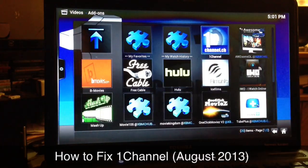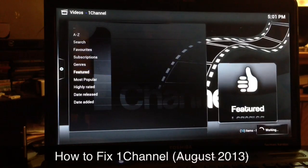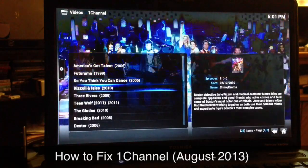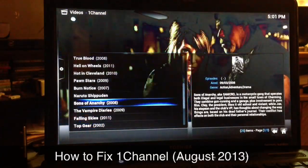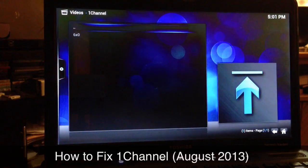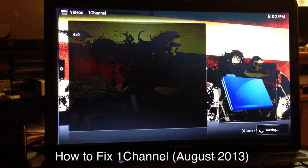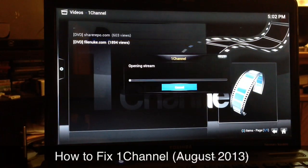Go back into One Channel, TV Shows, Featured. Let's see — how about Sons of Anarchy? Just go to a new episode. Obviously you guys know this wasn't loading up at all before. I'll go ahead and start this up real quick just to show you that it does work.